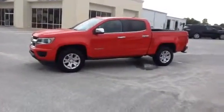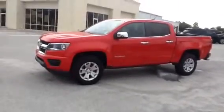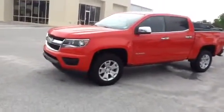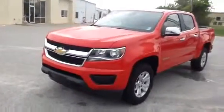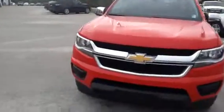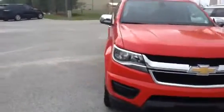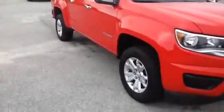Good morning. Al Alvarado here at William Mizell Ford in Waynesboro. Thank you very much for contacting us about this Colorado we have in inventory. It's a 2018 model Colorado two-wheel drive, and I think it's called Hot Pepper Red. Great looking truck.